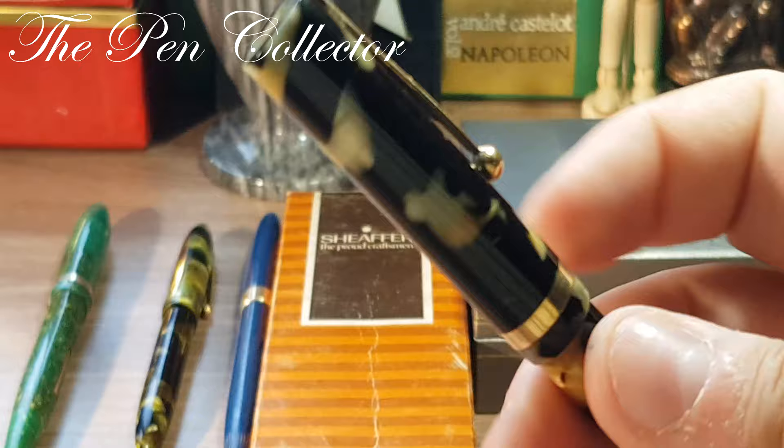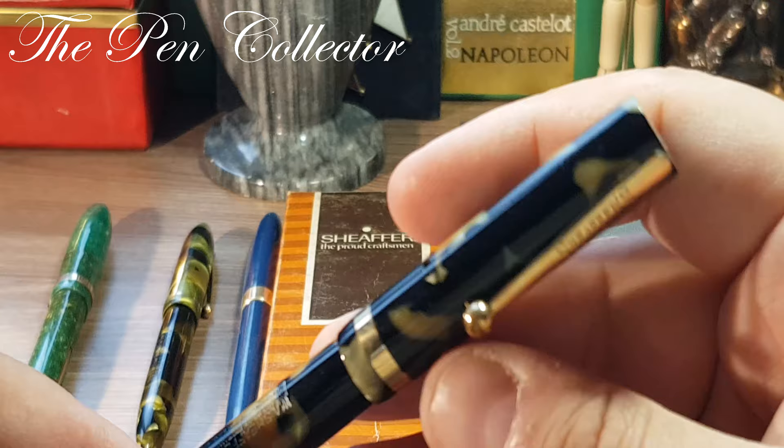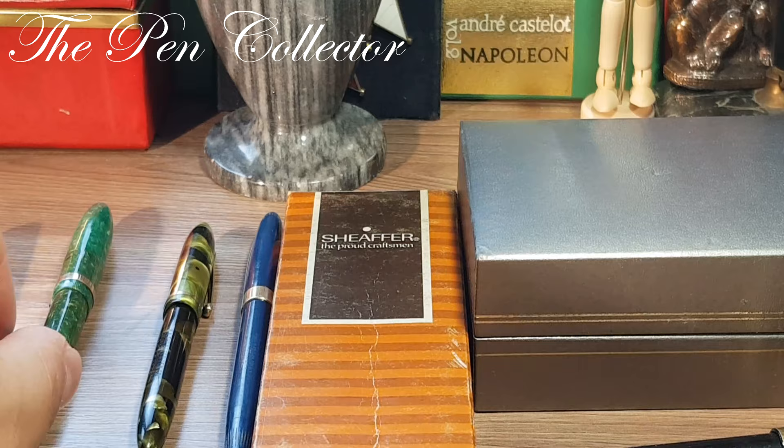This is the Sheaffer Flat Cap — because it has those flat caps — White Dot, Lifetime, made in USA in 1928, and one of my favorite Sheffers from my collection.